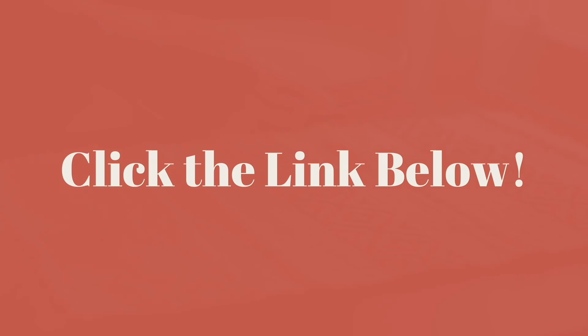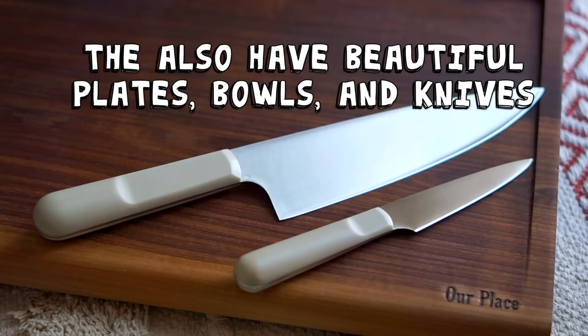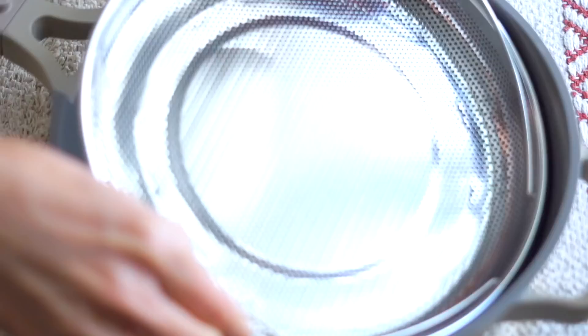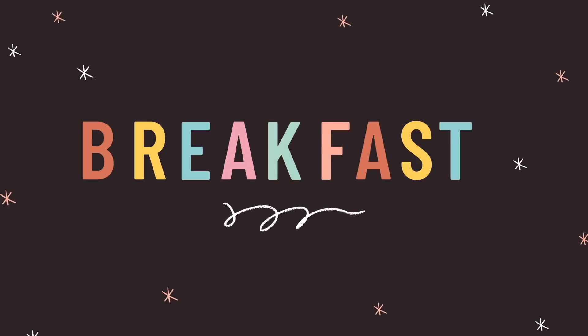This sale is a limited time offer, so if you want to take advantage of the buy one get one, use the link in the description below. If you have any questions about the Always Pan let me know in the comments. I've been using it a long time and I'm a really big fan. With all of that said, let's go ahead and get started with this what I eat in a day.